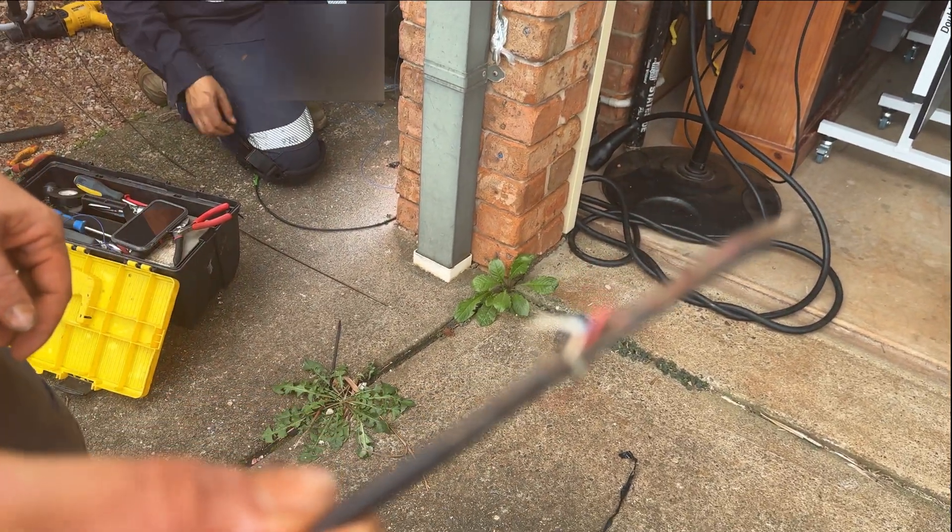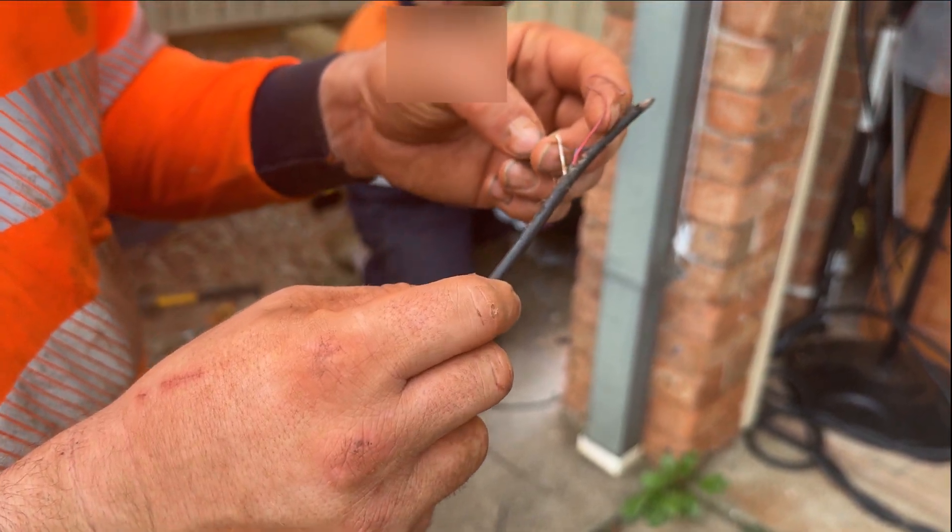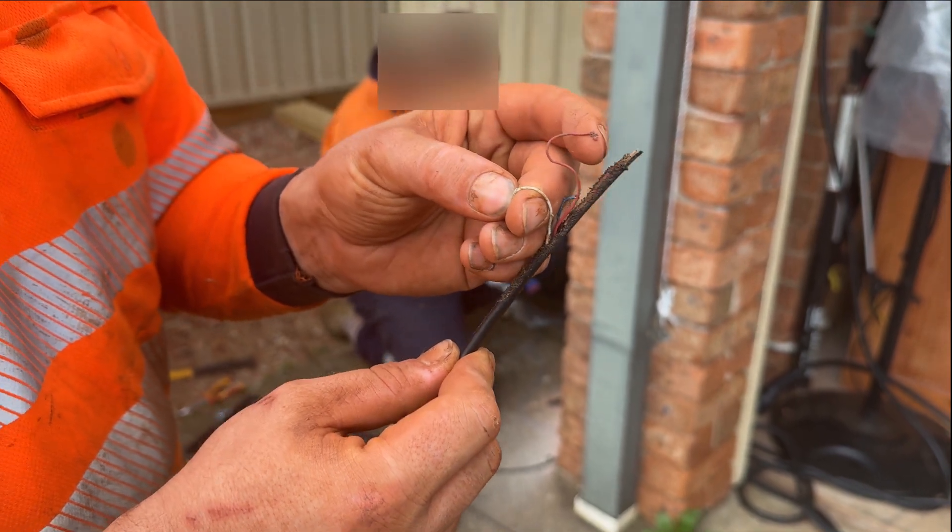This is our old internet connection. That's why it wasn't working properly. Yeah, it just snapped. It must have been chewed on or something, or corrosion. It's been cutting out all the time.